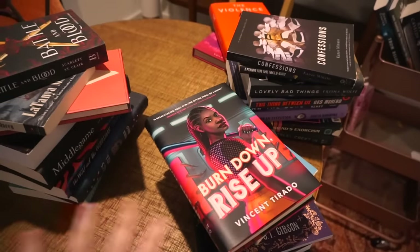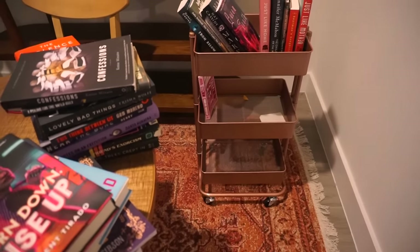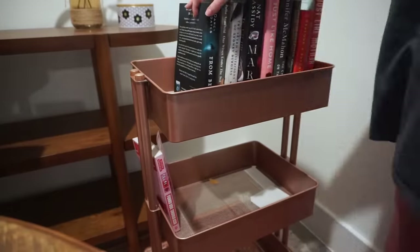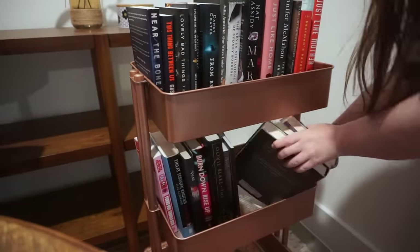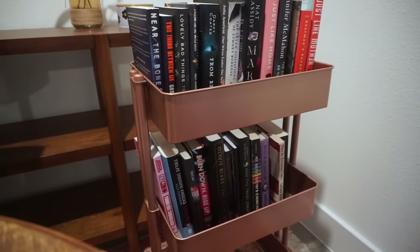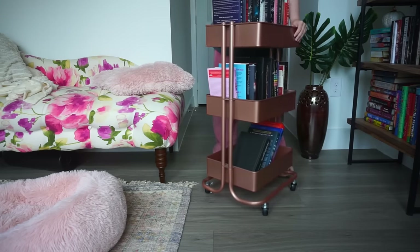I've gathered all of these stray books and I'm going to put them all on my book cart and then we can roll it into the library. We will now once again do some sorting and put all of these books onto the bookshelves. This might be the hard part because all my shelves are now packed very tight, so I might have to get a little creative.